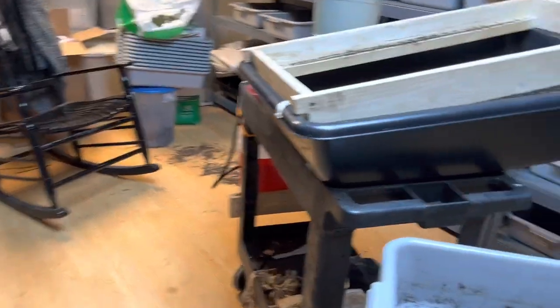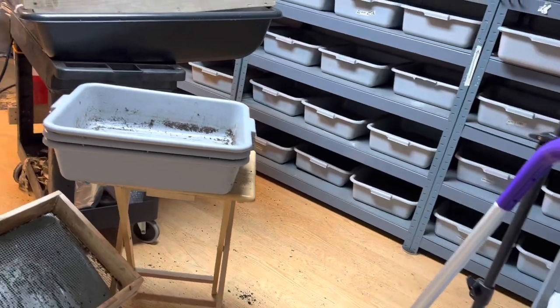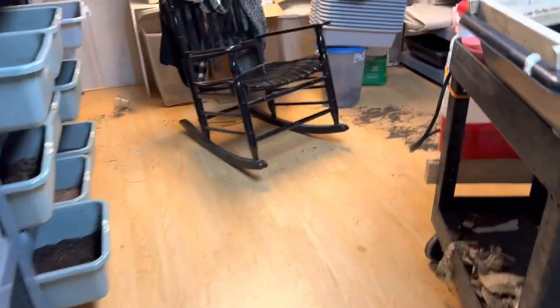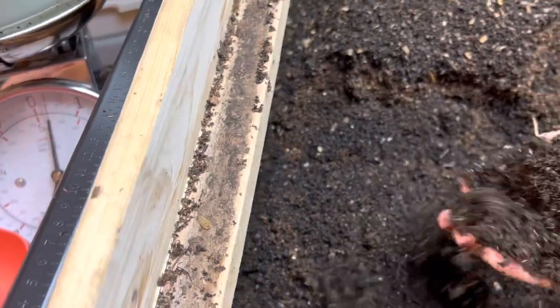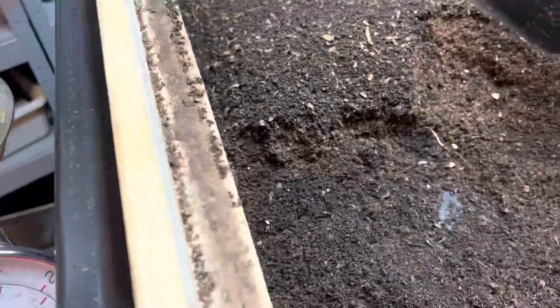Hey guys, welcome back to my channel. It is Thursday and today I'm going to work later on, and then tomorrow I'll probably upload this video. So I just got here and I'm going through the castings and cocoons and everything that I sifted from my breeder bins over here.